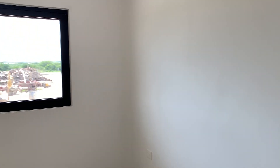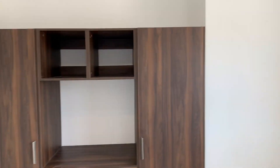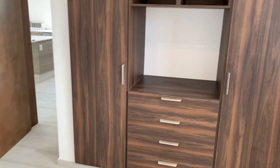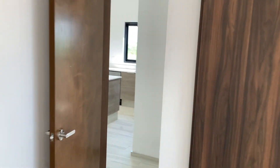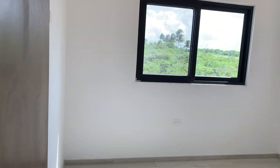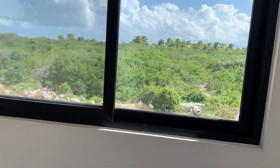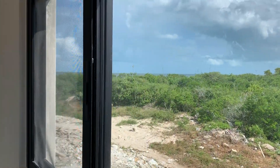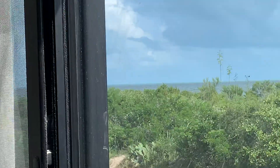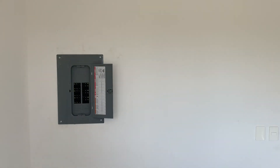Coming into the second bedroom — big, nice large window and a beautiful closet. Off to the third bedroom slash den area with big windows again. You still do receive an ocean view from this room. This is our model suite, available for a viewing today.